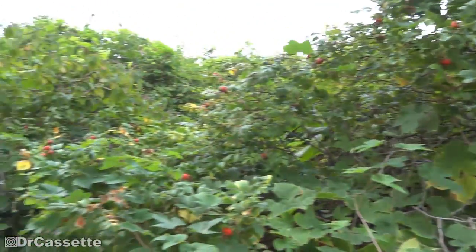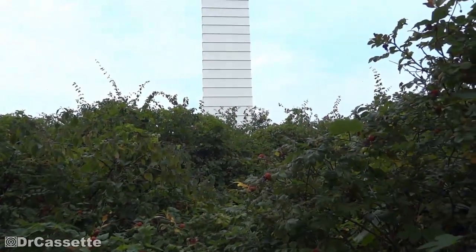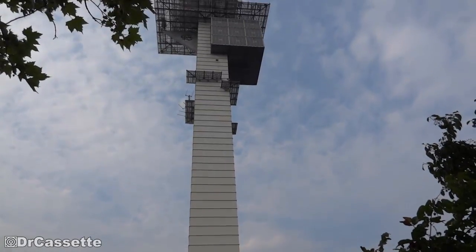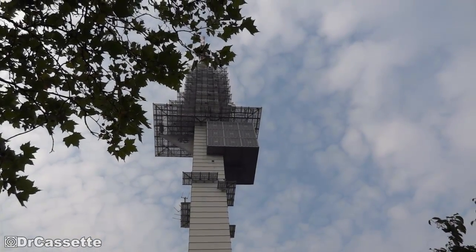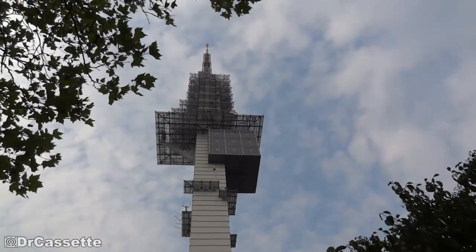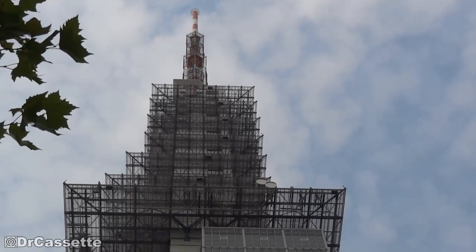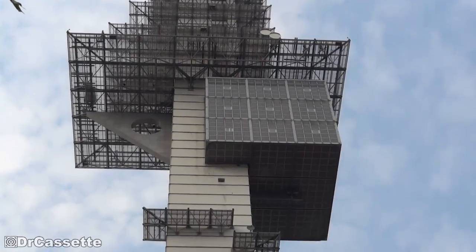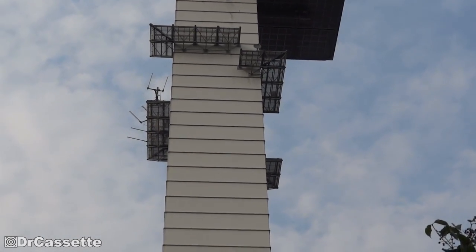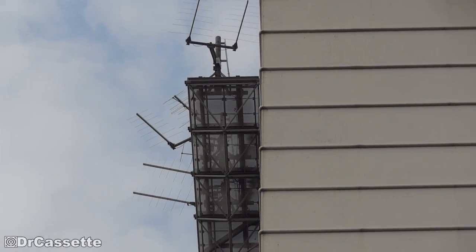Unfortunately, it seems like the whole site is surrounded by all kinds of bushes. Look at those things right there!